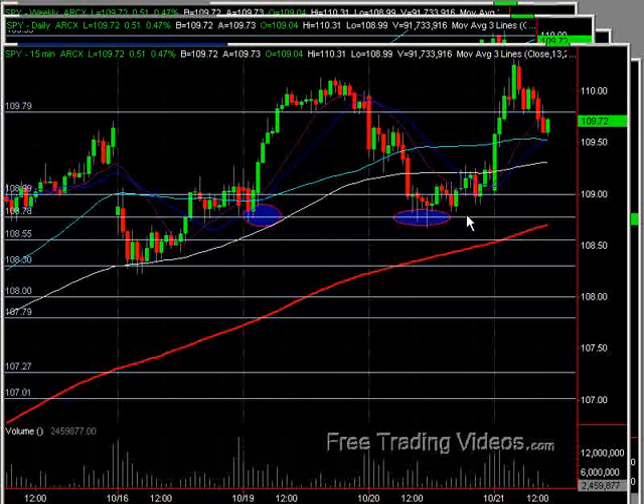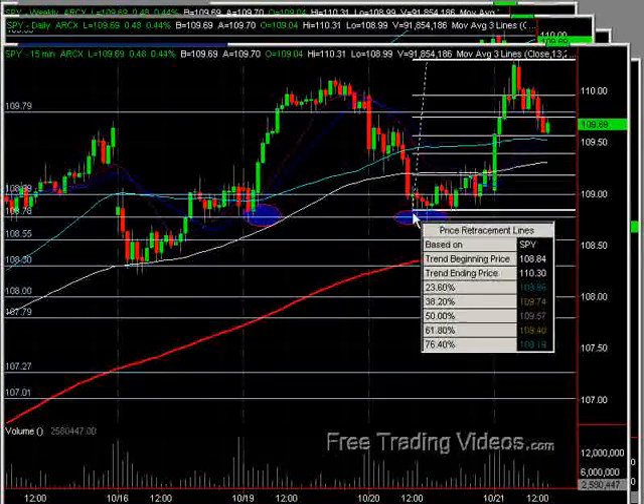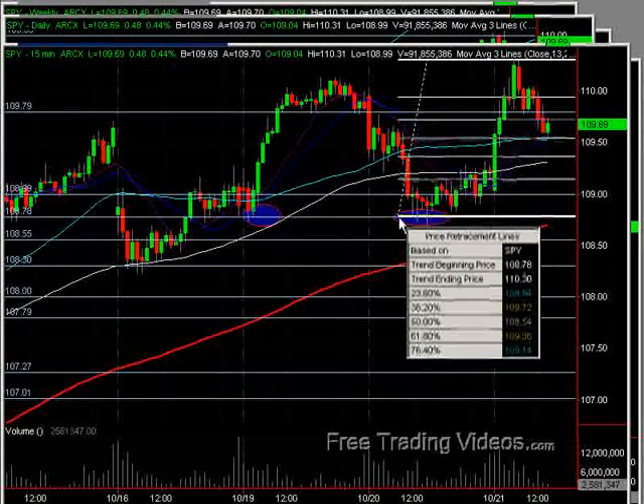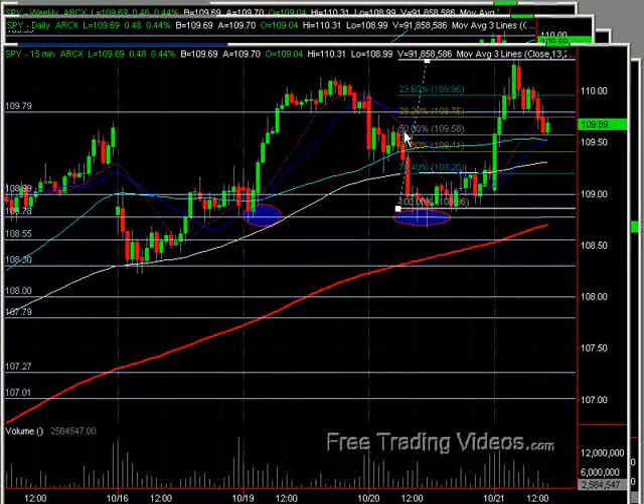So if I take this and draw a retracement of the run-up, we can do it from a couple different spots. One would be right here — I'm going to go ahead and choose the 109 mark since it's been so relevant. Drop that in, and we've done a little more than a 50% retrace of that run-up. If you drop this in from the bottom, right through here, still cutting out these fat tails, but they're relevant to at least one point — we're looking at an exact 50% retracement of that run-up.